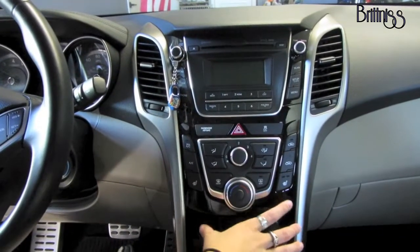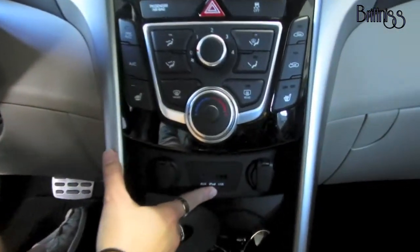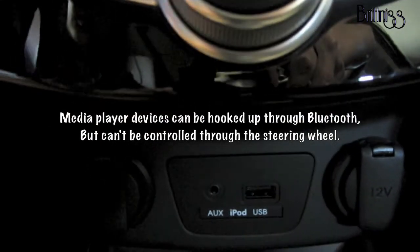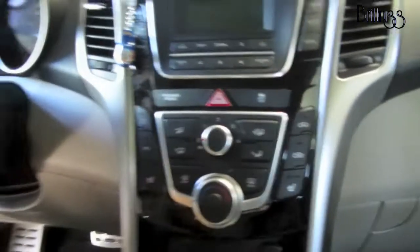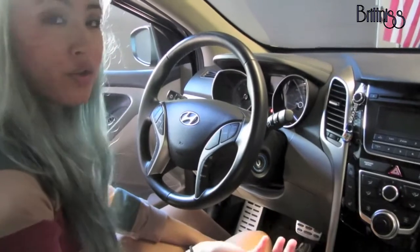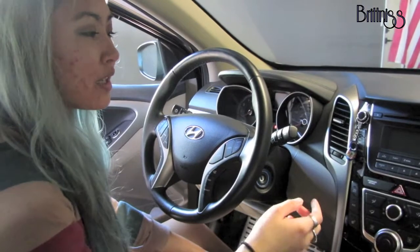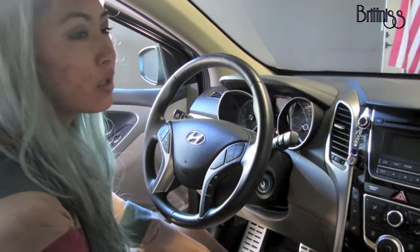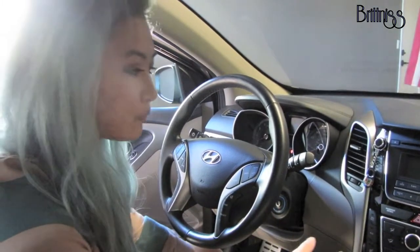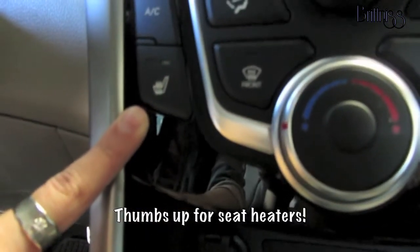Here's the media center — we have your AC adapter, auxiliary cable, and USB. My favorite is the USB because I have an iPhone and an iPod, so I just plug it in and it hooks up to the entire system, which I can easily control from my steering wheel. The only downside is that when you have a lot of songs it's a pain to navigate, so you need to set a playlist to easily access the songs you want.